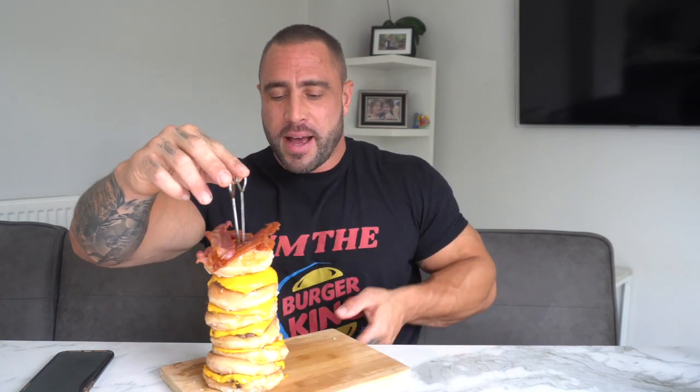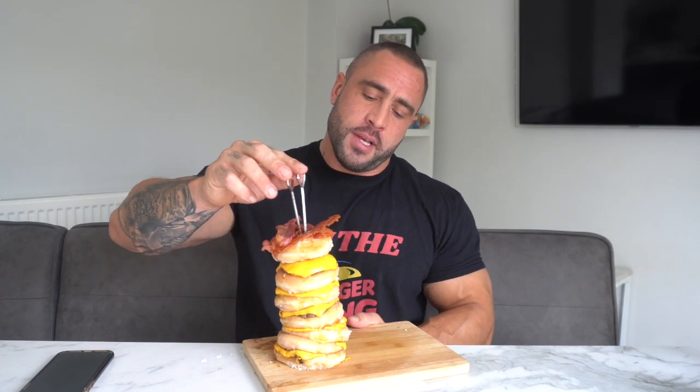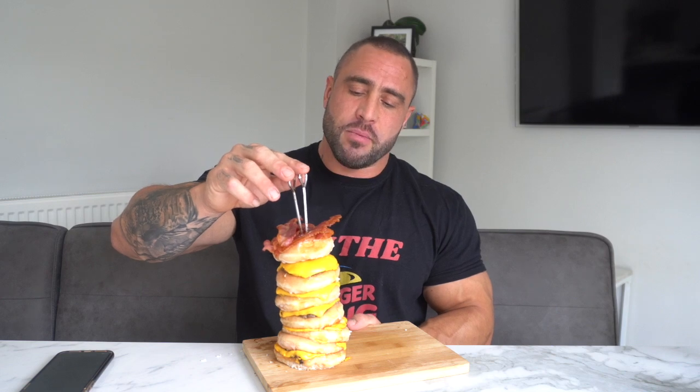The Burger King strikes again! We've got to hold this up because it's all going to fall down. Here we have seven Christmas Cream Donuts sandwiched with six patties with cheese.